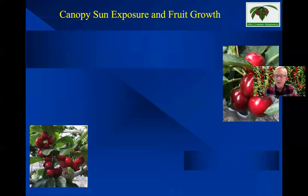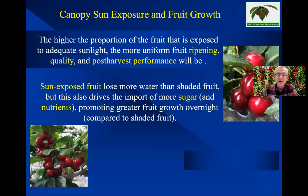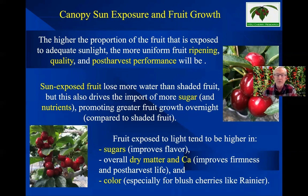We're also trying to optimize sun exposure to the fruit. The higher the proportion of fruit exposed to sunlight, the more uniform that fruit will be in its ripening, quality, and post-harvest performance. When we get sun into those fruits, they lose more water than shaded fruits, but this drives the import of more sugar and nutrients, giving the fruit greater growth. You'll see bigger fruit generally in the sun than in the shade, with higher sugars, better overall dry matter and calcium, which improves firmness and post-harvest life, and better color for blush cherries like Rainier.